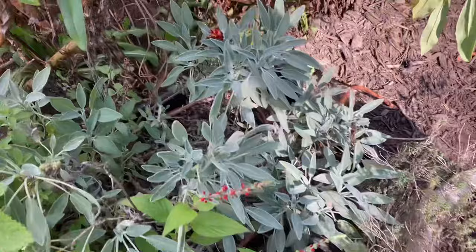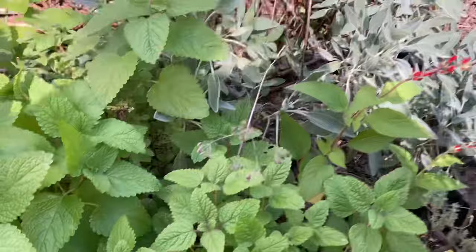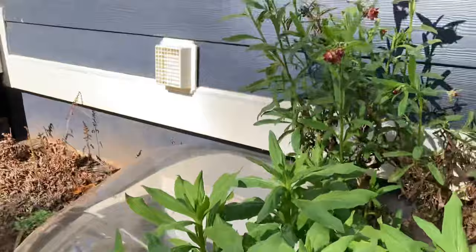This is my thyme. My sage — here's the normal sage that most of you are familiar with. And then look at this pineapple sage — it might have been one of my favorite herbs I've ever grown. It actually smells like pineapple and look at these beautiful blooms on it. I've also got lemon balm, mint, some orange mint down here, and some rosemary.